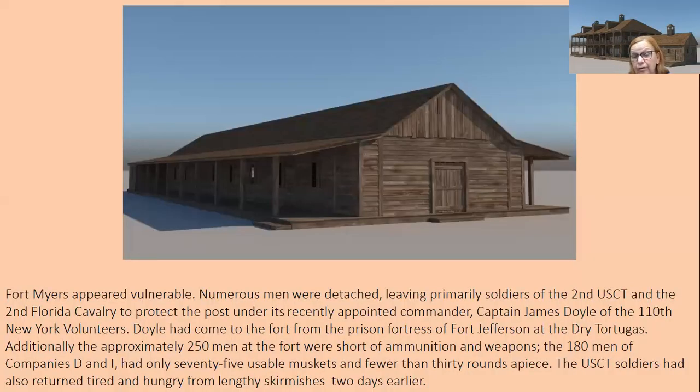This is a picture of the barracks of the soldiers at the fort. Fort Myers appeared vulnerable — numerous men were detached, leaving primarily soldiers of the 2nd U.S. Colored Troops and the 2nd Florida Cavalry to protect the post under its recently appointed commander, Captain James Doyle of the 110th New York Volunteers. Doyle had come to the fort from the prison fortress of Fort Jefferson at the Dry Tortugas. The approximately 250 men at the fort were short on ammunition and weapons.